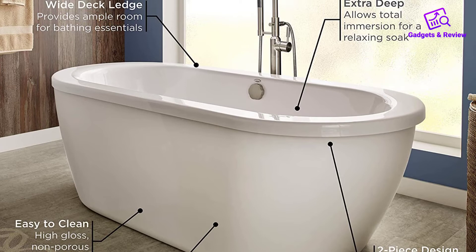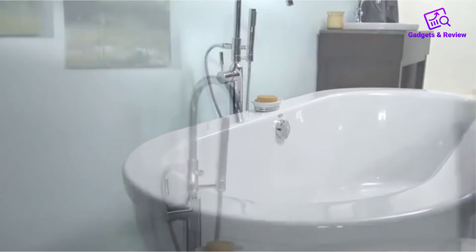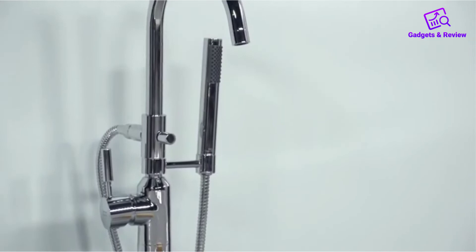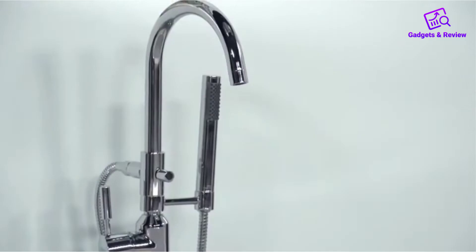This high-quality bathtub is made from tough acrylic capped ABS plastic which has been reinforced with fiberglass. The white finish will make it stand out as a feature in your bathroom, and the consistent color across all angles ensures that even if you scratch it or wash off some of its glossiness over time, it'll still look great. This acrylic bathtub has an additional deep bathing room for those who want to soak their entire body and feel like they are in a spa.